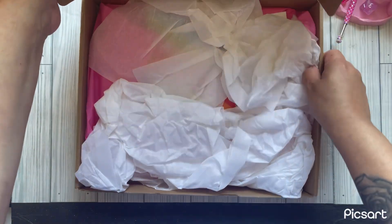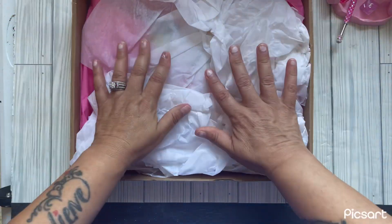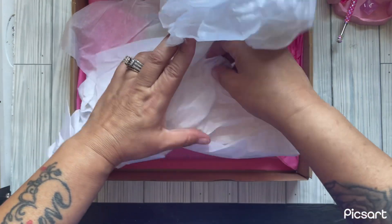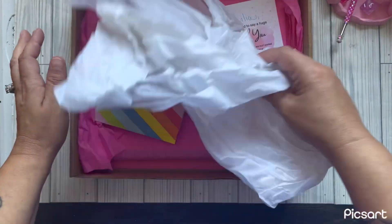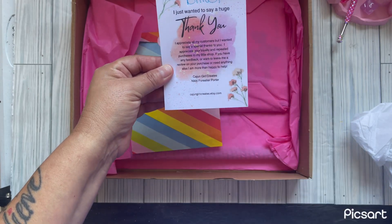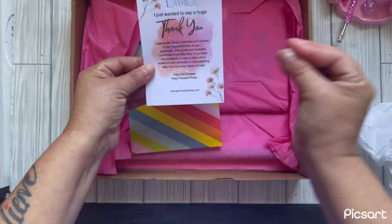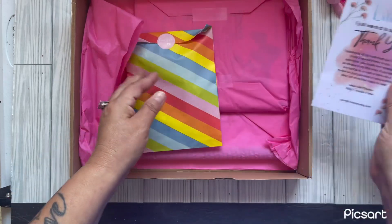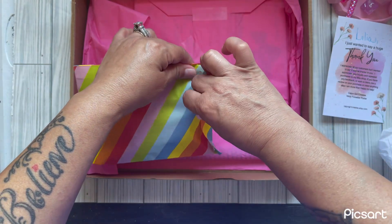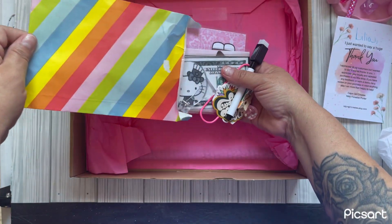Look at this — this one came from Cajun Girl Creates. I'm so excited! Let me see if I have an invoice first. I don't see an invoice, but look — she says 'I just want to say a huge thank you from Cajun Girl Creates.' She's on Etsy, so please go check her out — she has some cute cute challenges. Let's see what we have!